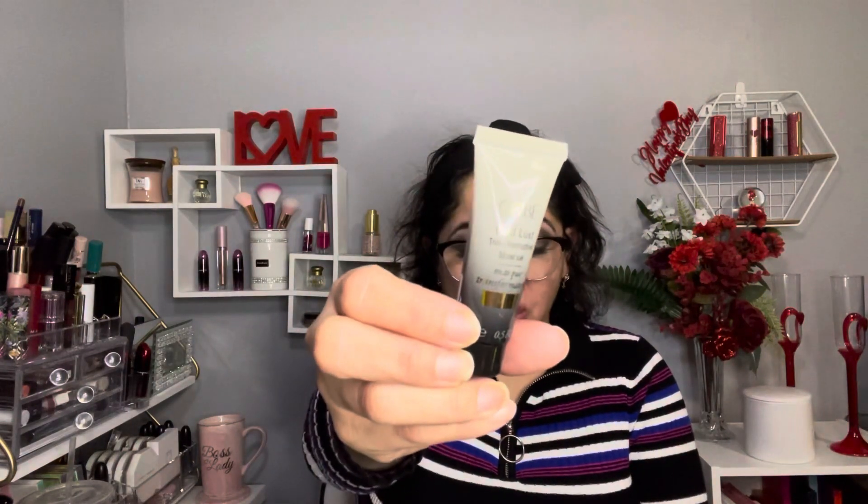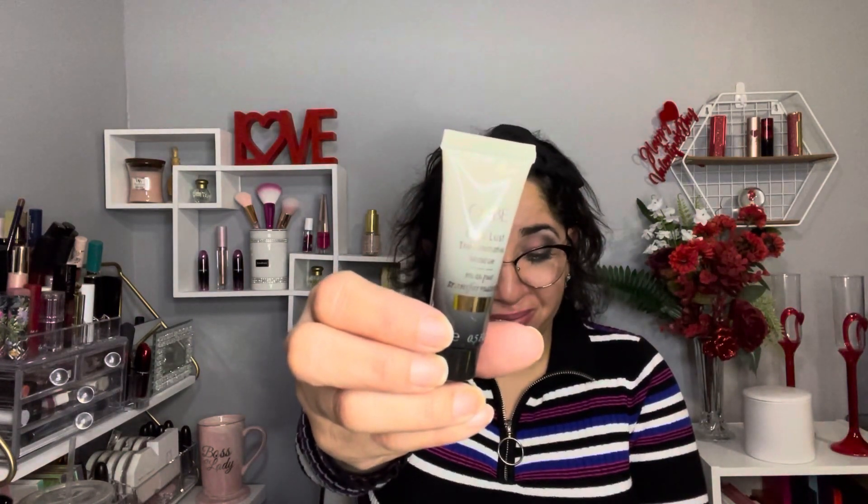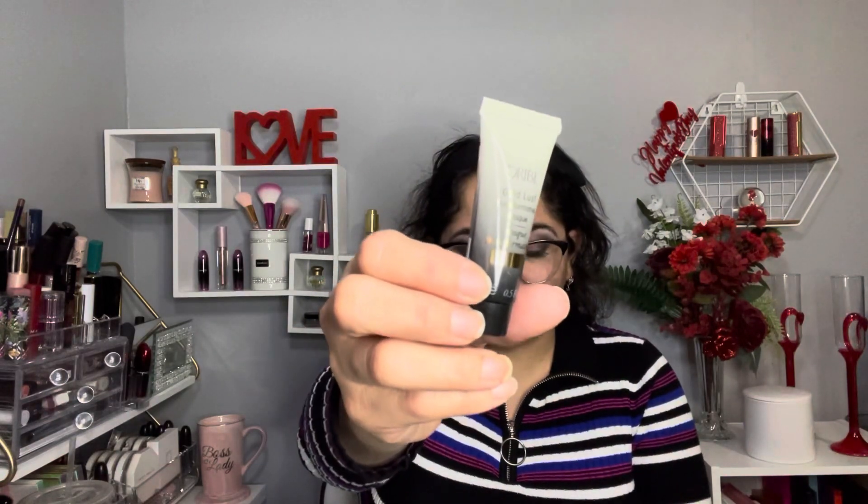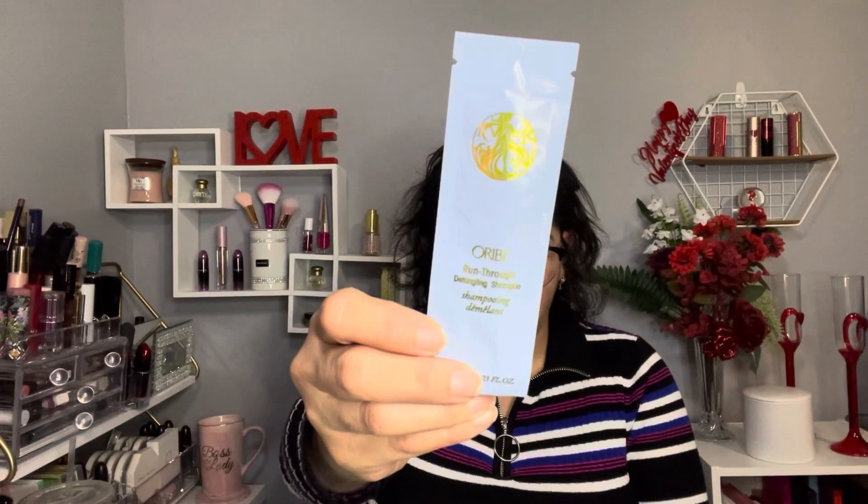The next one is by Uribe and it's a new brand for Birchbox. It's a detangling shampoo — the full size retails for $49. Guys, this is an expensive brand! The next one is by Uribe as well and it's the Gold Lust hair mask.